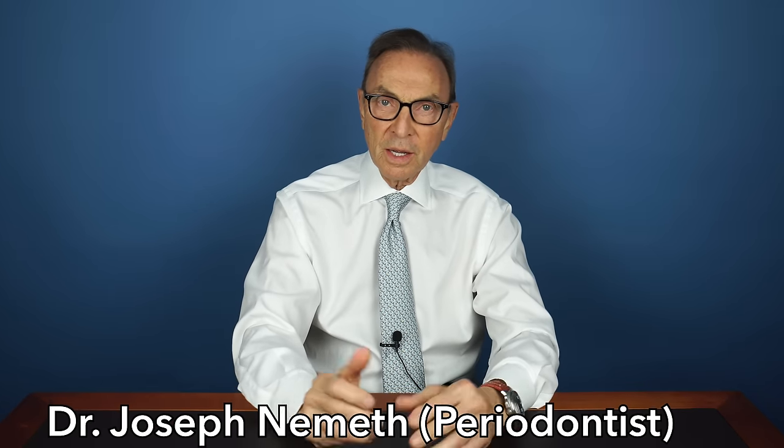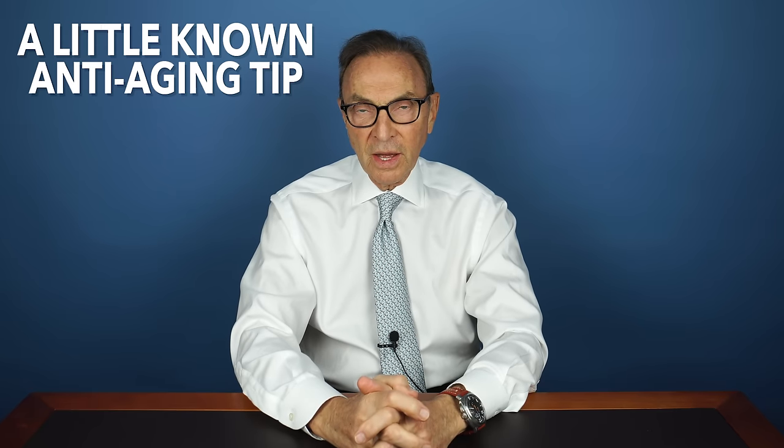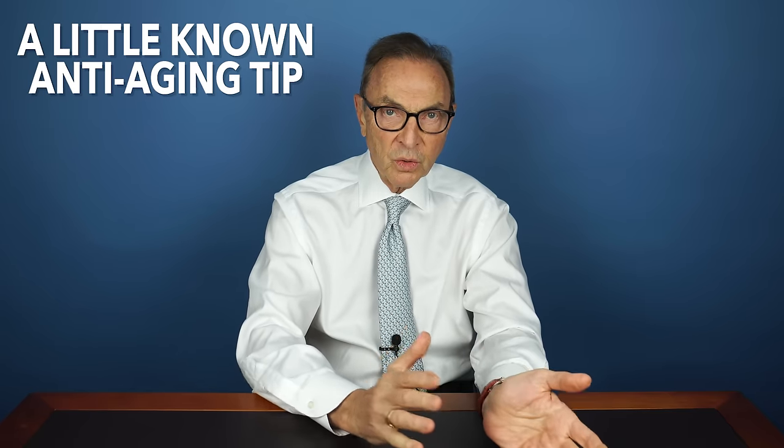Hi guys and gals out there. I'm Dr. Joe Nemeth. I'm a periodontist in Southfield, Michigan, and I want to talk about maybe a little-known fact that will help keep you looking young as you get older.